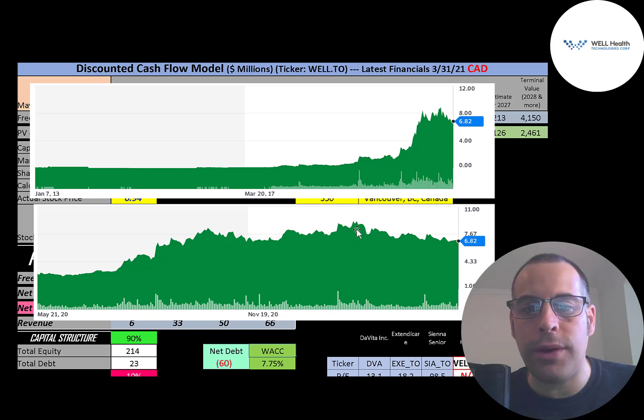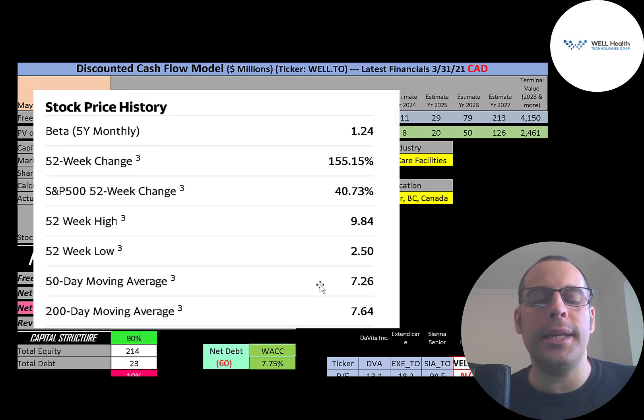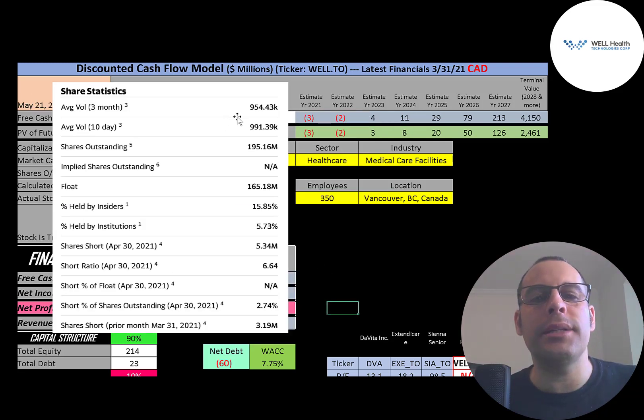It looks like it peaked at about $8.25 a share and has come down from there. The stock has a beta of 1.24, so it moves a little more than the market. The stock has gone up 155% in the past 52 weeks while the S&P 500 went up 41%. The 52-week low was $2.50 and the high was $10. The stock is trading below its 50-day and 200-day moving averages. About 1 million shares are traded each day, with 165 million of the 195 million shares on float, 6% held by institutions, and 3% of shares shorted.